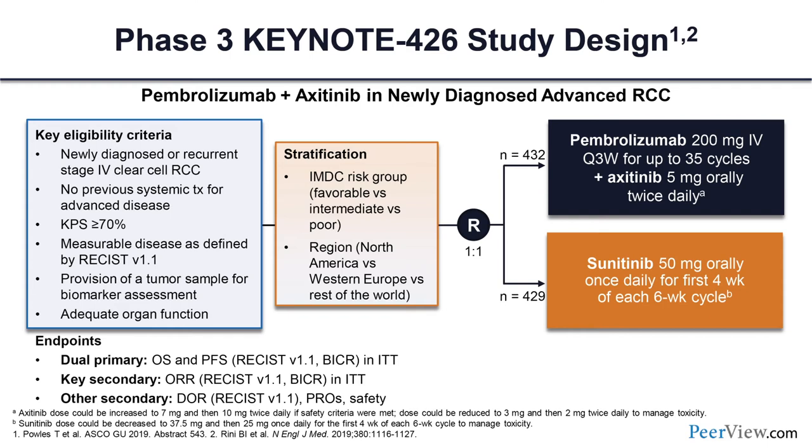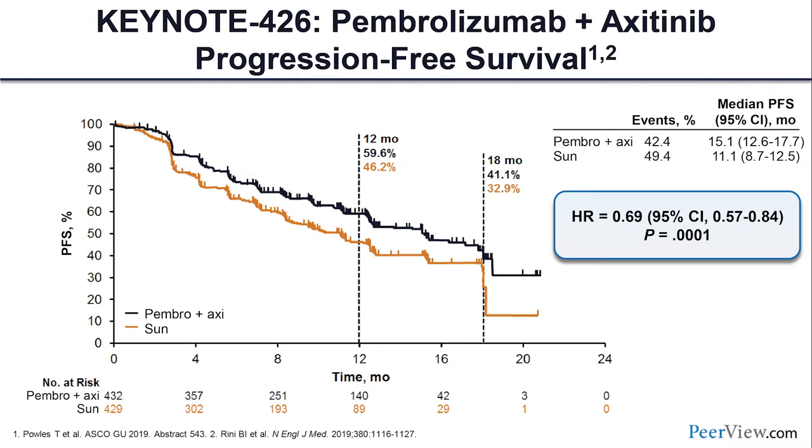We're also eagerly awaiting results from CheckMate 9ER (nivolumab plus cabozantinib), the CLEAR trial (lenvatinib in this space), and COSMIC-313 looking at triplets. Here is the study design for Keynote-426: a randomized phase 3 trial looking at the combination of pembrolizumab plus axitinib compared to sunitinib, with a dual primary endpoint of OS and PFS as assessed by independent review in the intent-to-treat population. The top-level PFS curve for the ITT population shows a statistically significant difference favoring pembo/axi over sunitinib.